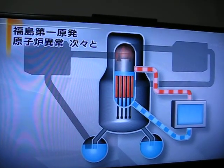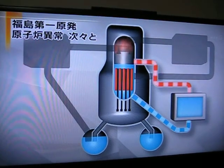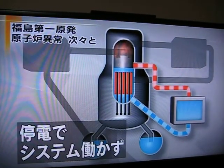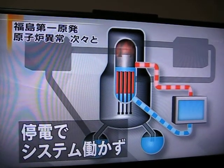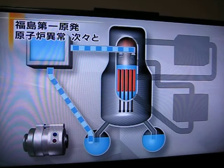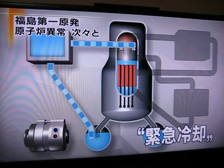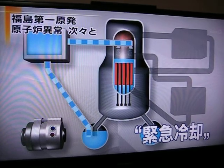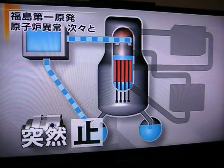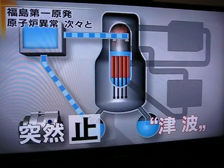Reactors need to be cooled by pumping water through them. The shutdown system failed to function properly because electric power was lost. Workers attempted to cool the system using an emergency diesel power generator, but the generator suddenly shut down one hour later. The tsunami is said to be blamed.